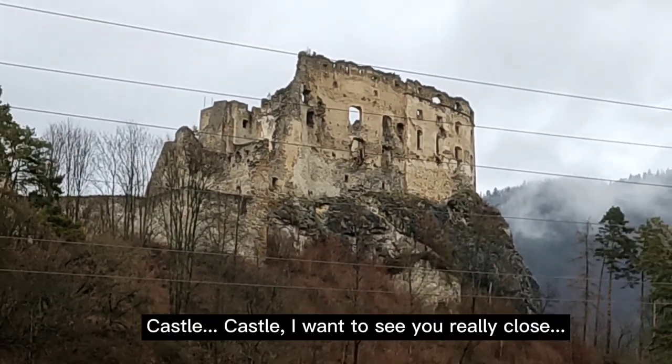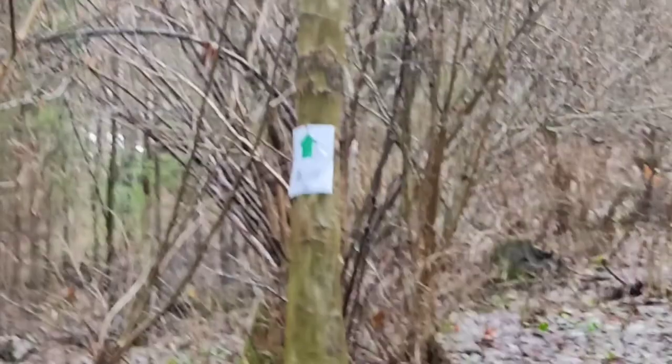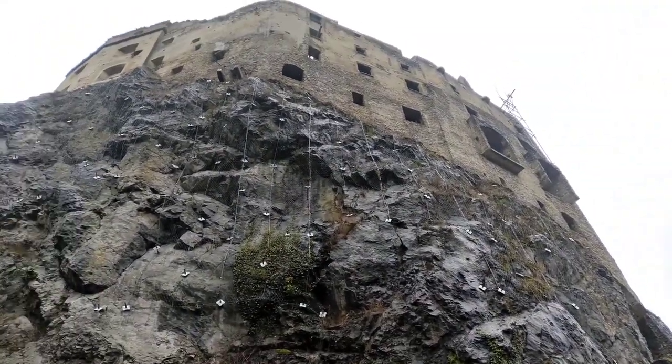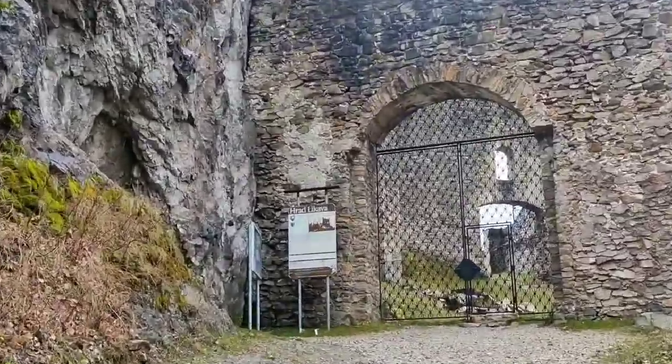Castle, castle — I want to see you really close! Finally I got the address. Thank God people made these kinds of notes, so I'm just following them. I can see the stairs up ahead. Now look at this old, enormous, and classical castle named Likava. In Slovak they call it Hrad Likava — 'Hrad' means castle.